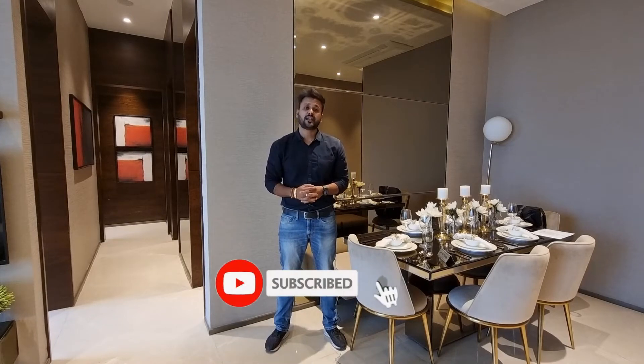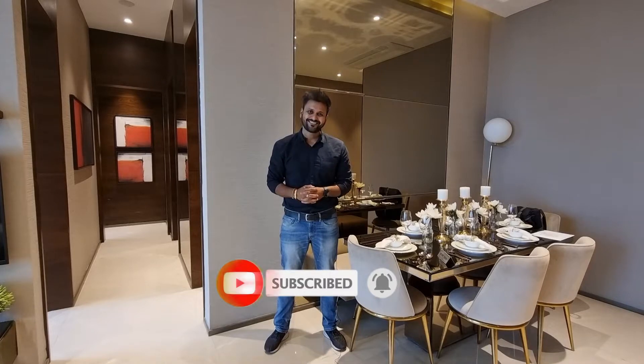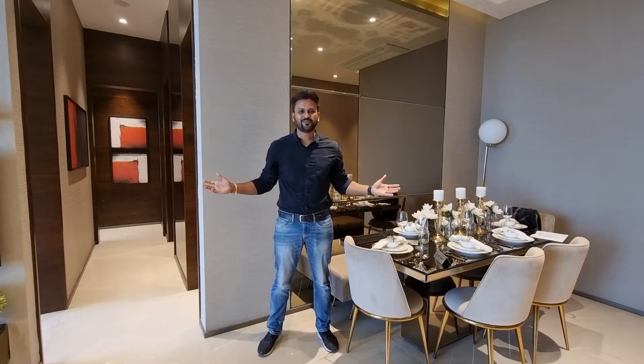If you are new to my channel, don't forget to subscribe so you don't miss any of our latest videos and updates. Hello friends, my name is Avinash and I welcome you to Prestige Access in Homes.